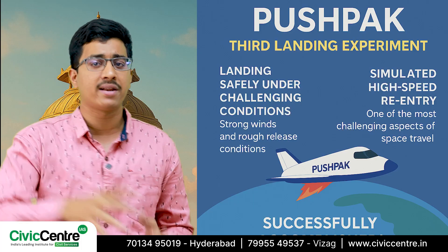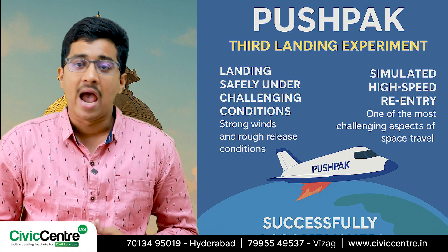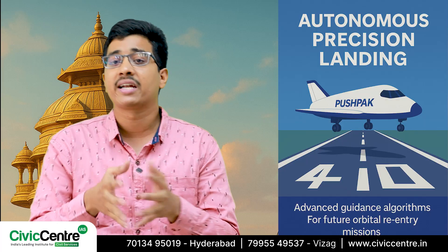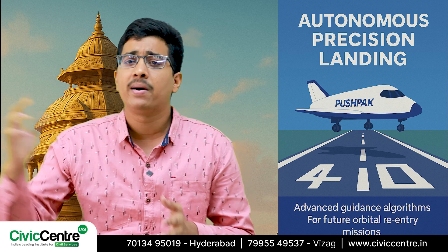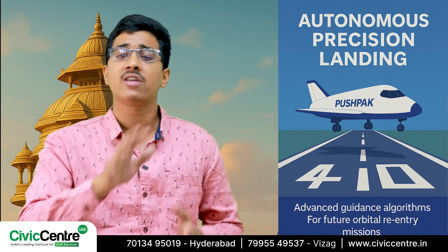The experiment also simulated high-speed re-entry, one of the most challenging aspects of space travel, and Pushpak accomplished it successfully. The advanced guidance algorithms were also tested, which are critical for future orbital re-entry missions. Pushpak also autonomously corrected its flight path and performed a precise horizontal landing right on the center line of the runway.